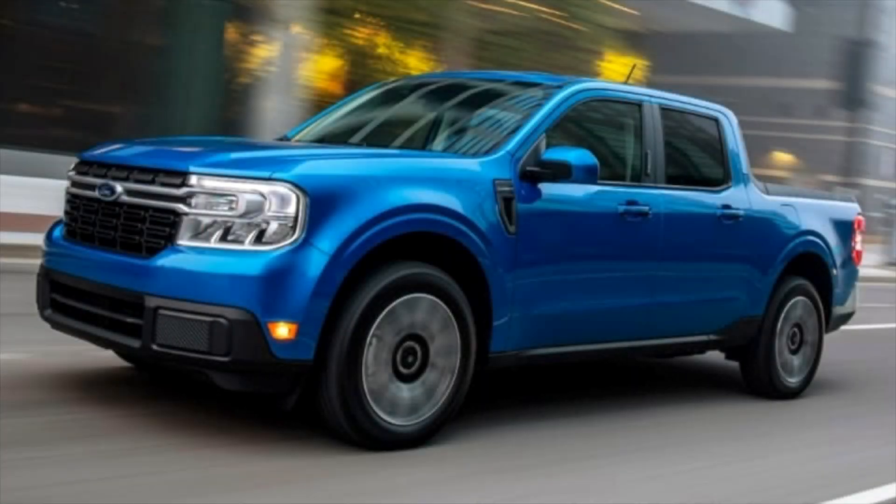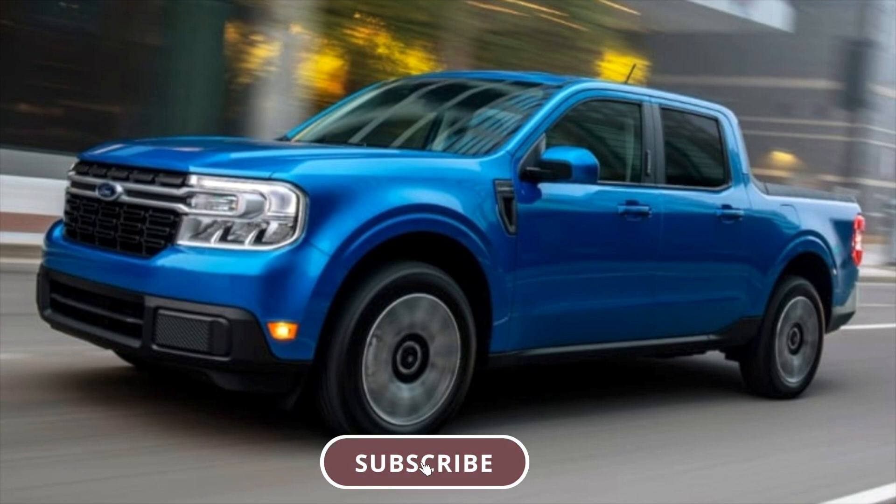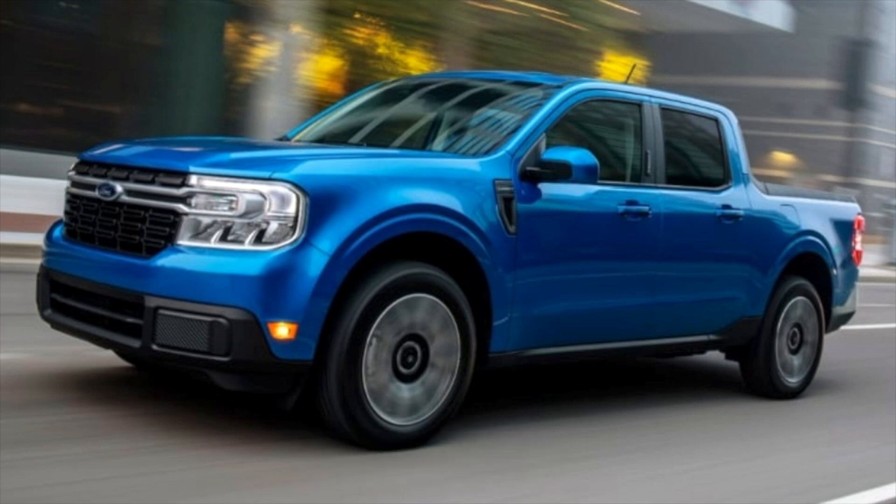What is going on everyone, Auto Endeavors here coming back at you with another video. Today we are going to be discussing the recent face-to-face match between the Ford Maverick Hybrid and the Ford F-150 PowerBoost. But before we do that, I want to ask you all to please consider subscribing to my channel — it really helps me out. We are on our way to 500 subscribers. Can we hit it before the end of December?